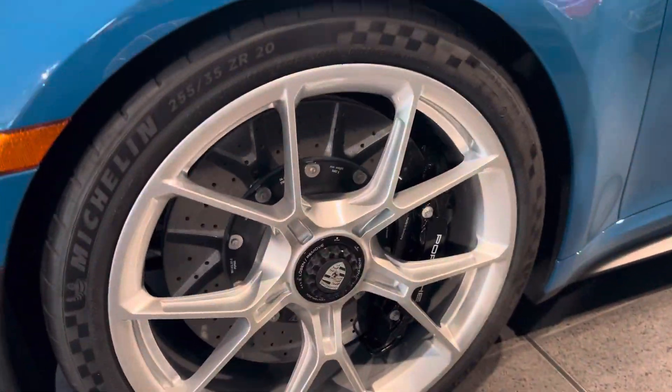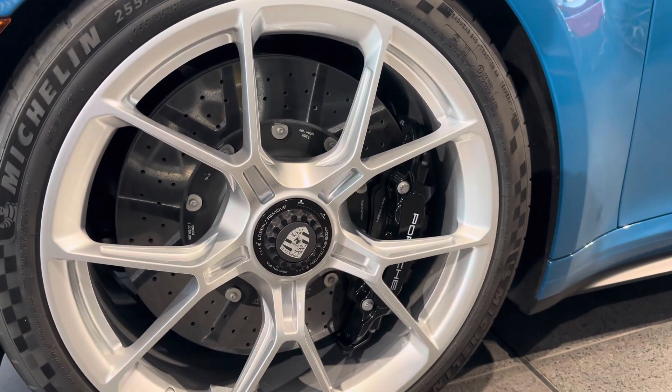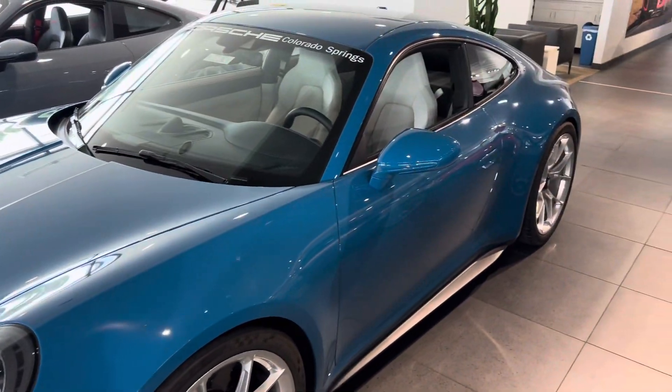Ceramic brakes, great stopping power. PCCBs also has the black paint there rather than having the yellow. I think that really kind of ties the whole look of the car together.